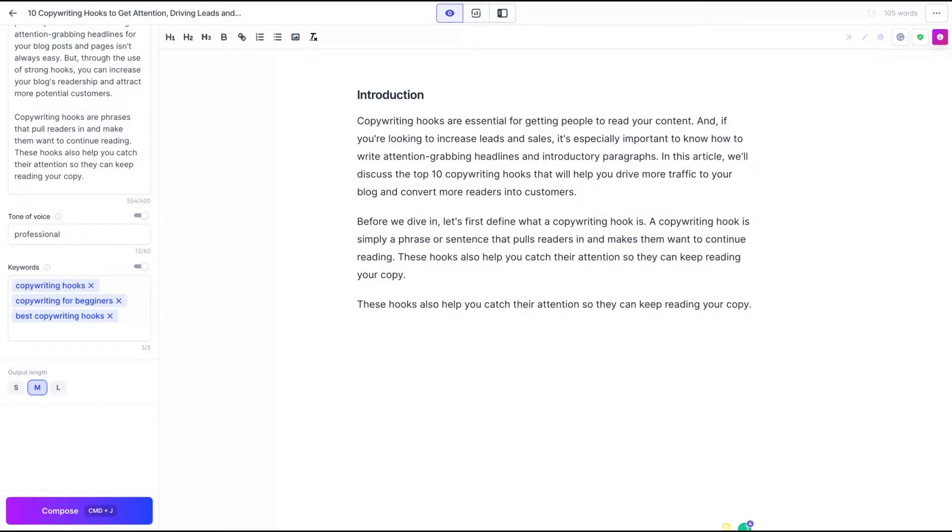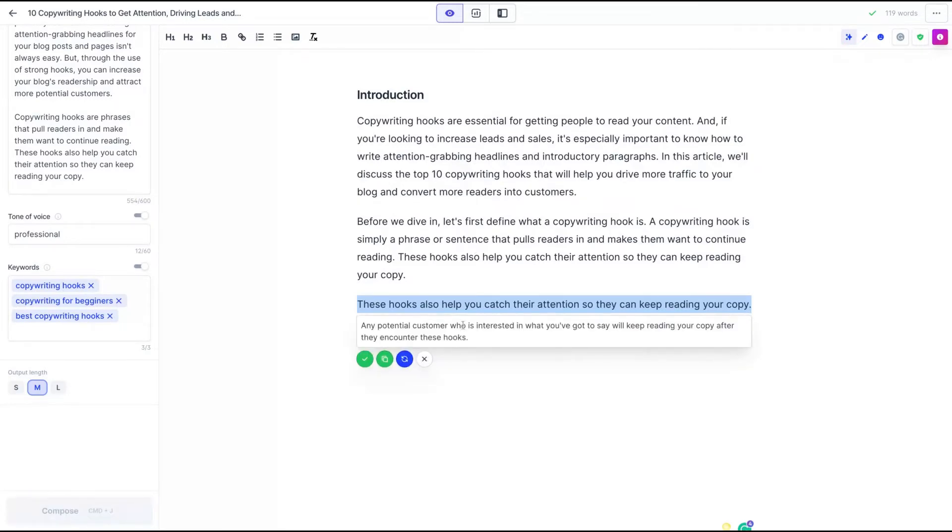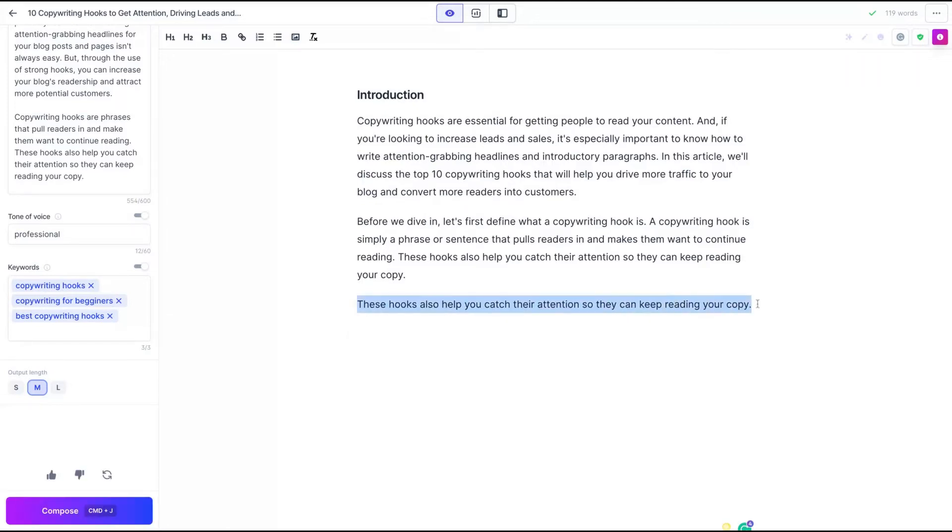I'll show you the rephrase option. Select a sentence and click rephrase — it's like a 'words on' paraphrase feature, similar to Quillbot. From 'these hooks also help you catch their attention so they can keep reading your copy,' it rephrased to 'any potential customer who is interested will keep reading your copy after they encounter these hooks.' You can replace the text, copy the new text, or try again.